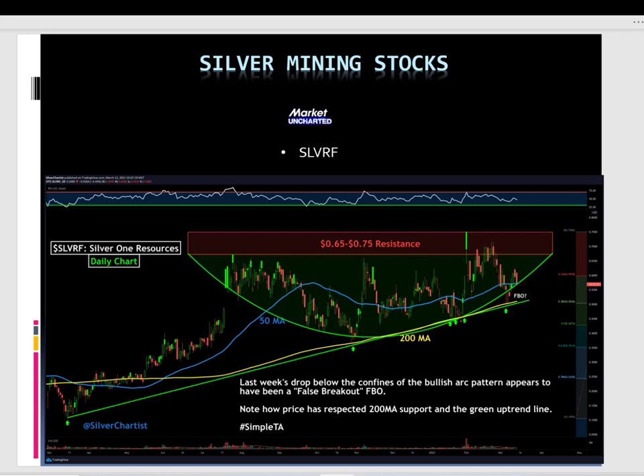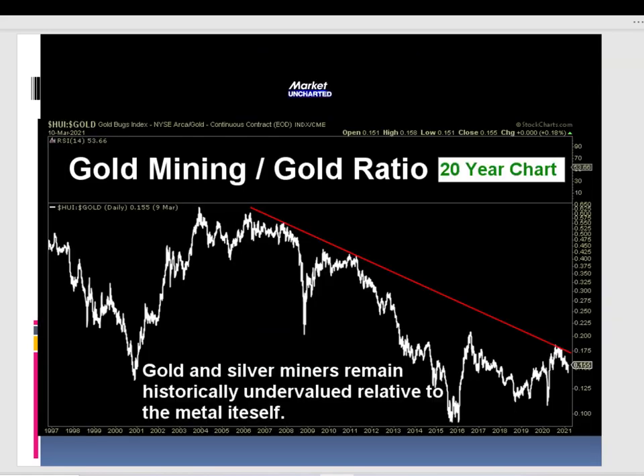Then you have Silver One Resources. I don't own this stock, but I see it as important. It's also a blue chip stock, and the price is really inviting at around 60 cents — so it's really interesting and I strongly encourage you to take a look. Also, just to give you an idea of gold mining versus gold itself: gold and silver miners remain historically undervalued relative to the metal itself. I think this is a really good reason to be exposed to precious metals through these mining companies.